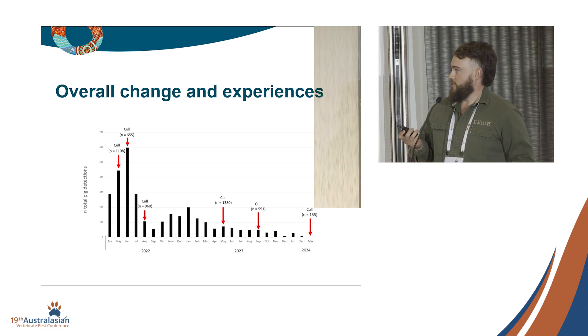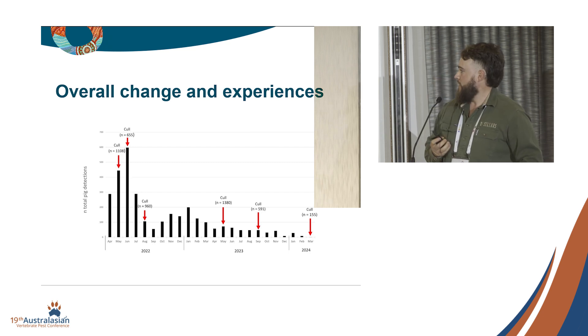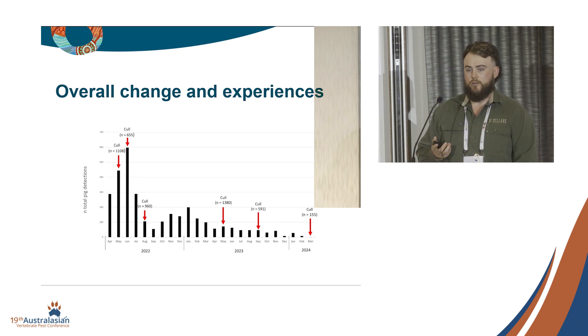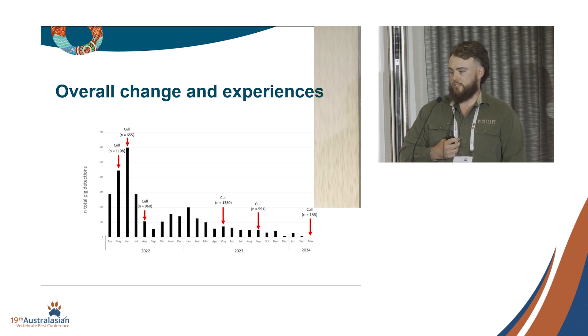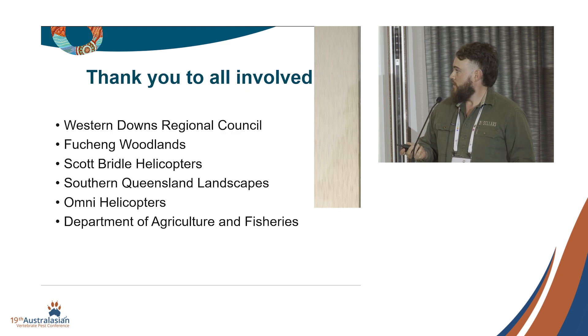The final part is the overall change in results. This graph shows the total number of pig detections per month for the camera grid alongside the numbers culled from that site — there's quite a significant drop in pig detections. It was interesting to be there because when we started we could see 100 to 200 pigs a day just driving around. Now you're lucky to see a pig for the two days you drive around. Pretty proud to be part of a project with all these different stakeholders that made it possible. Thank you.